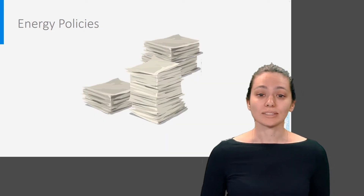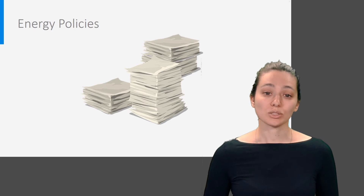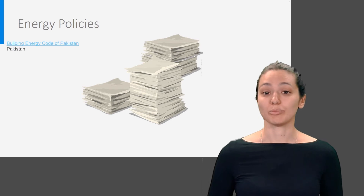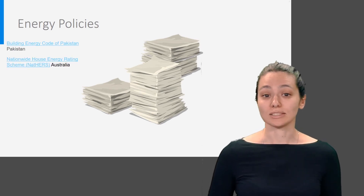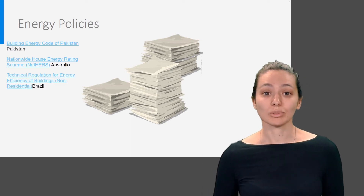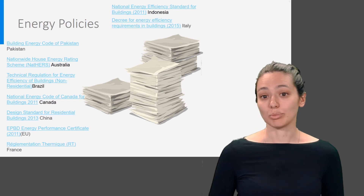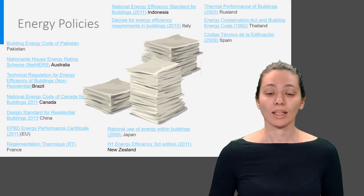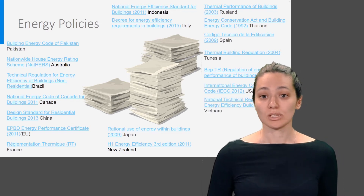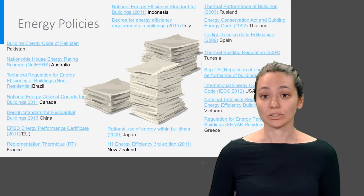That energy in buildings is seen as an important topic is also reflected in policy. Almost every country in the world has various policies concerning energy use in buildings — for example, the Building Energy Code of Pakistan, the Nationwide House Energy Rating Scheme of Australia, and the technical regulations for energy efficiency in buildings in Brazil. Here you see only a small selection of existing building energy policies worldwide.